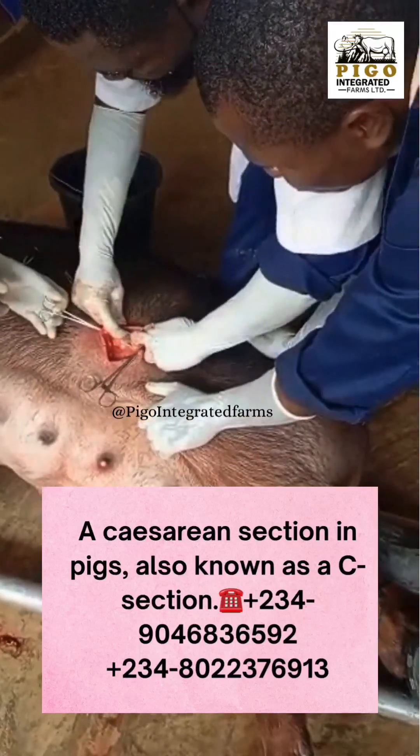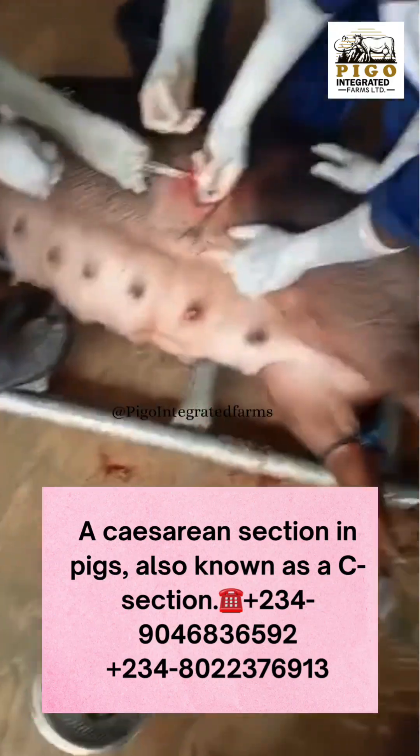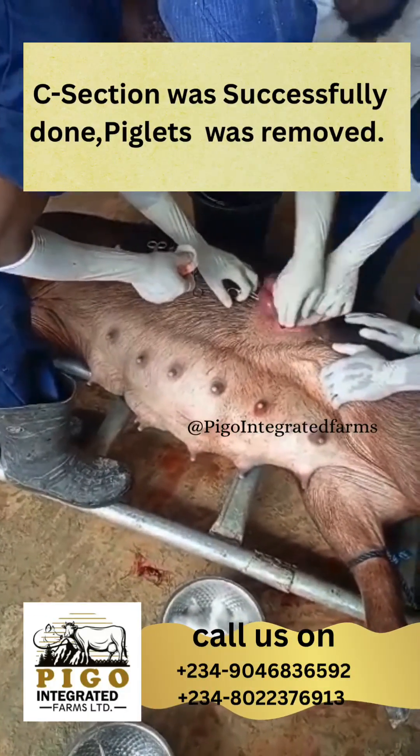Caesarean section in pigs, performed by our vet surgeon here at Pigo Integrated Farms.